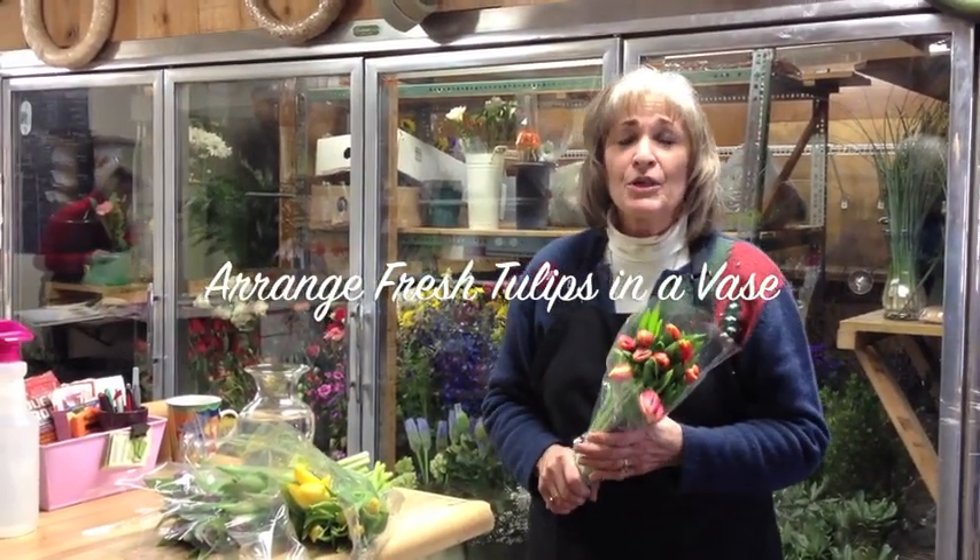Hi, this is Sandy Taylor with Plaza Florist again. Are you getting cabin fever? Do you need some sunshine? Do you need some color in your life? We've got just the fix.